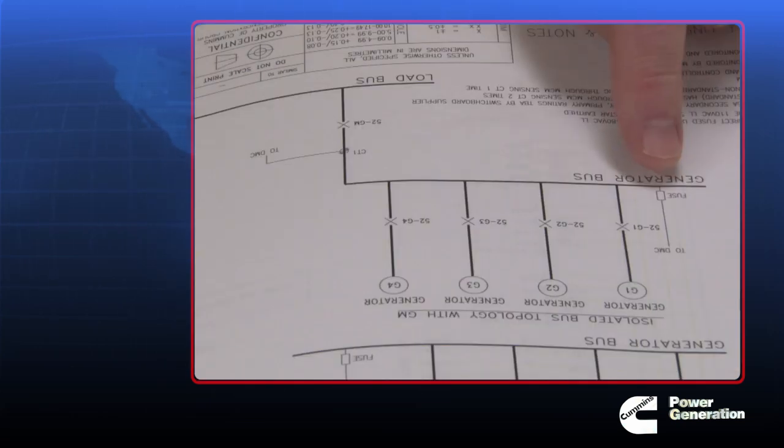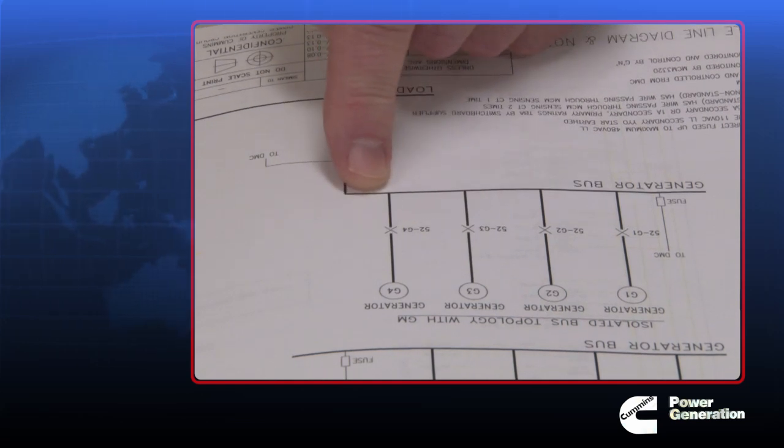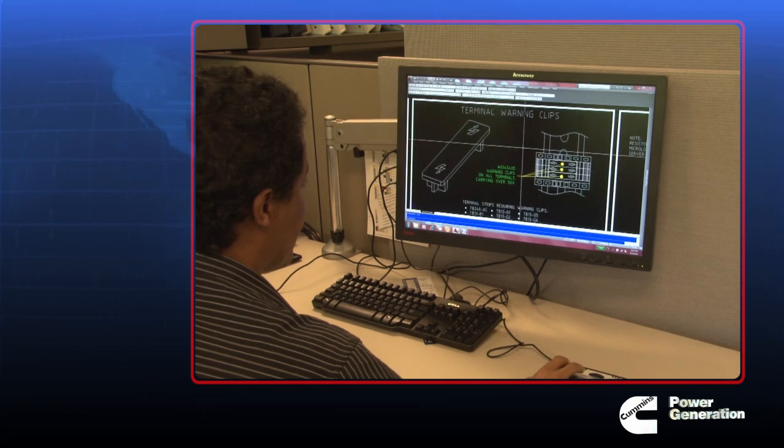Solving a complex task with simplicity is a tall order. The task for Cummins Power Generation's engineering team: design and build a power command system-level control, integrated with customized switchgear engineered for each application — a brain, so to speak, that communicates directly with power command generator set and transfer switch controls for seamless integration.